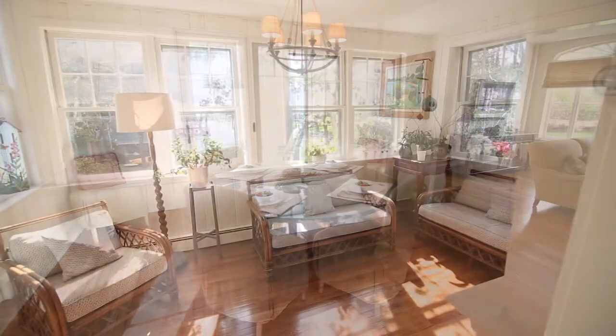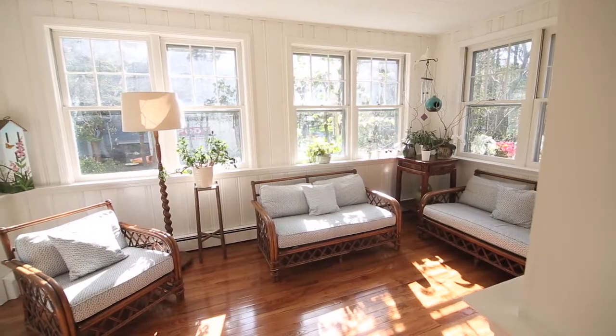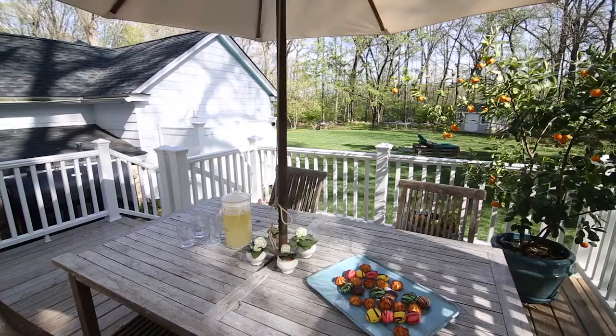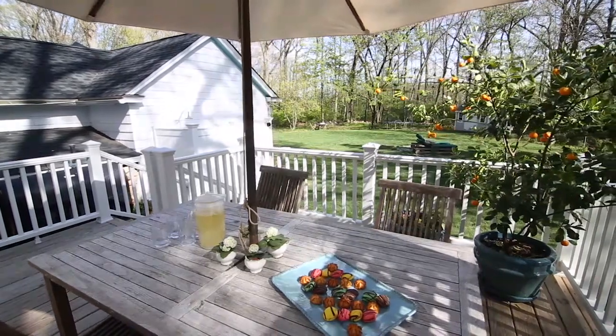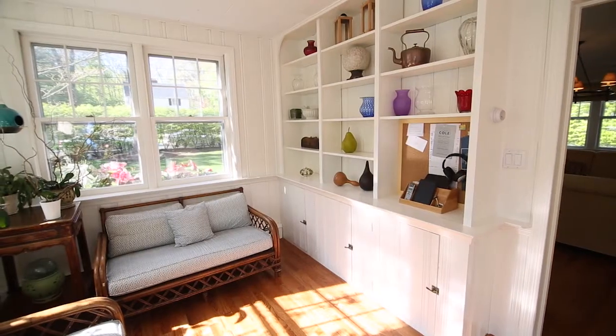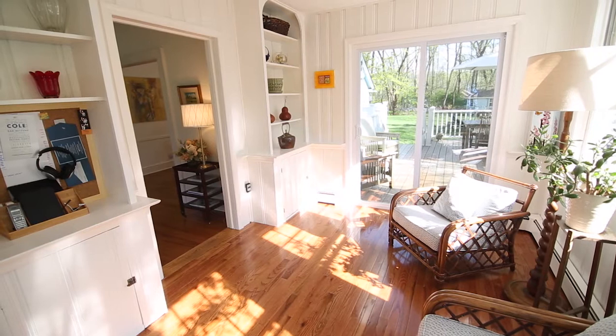Beyond the living room, a mesmerizing sunroom is flooded with light from six windows and new sliding glass doors leading to the back deck. This room would also make an ideal office with custom shelving and the off-to-the-side location.